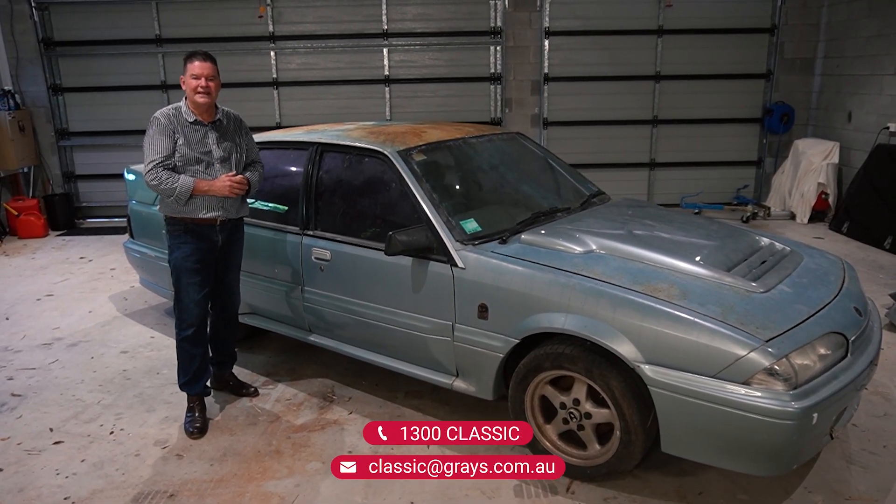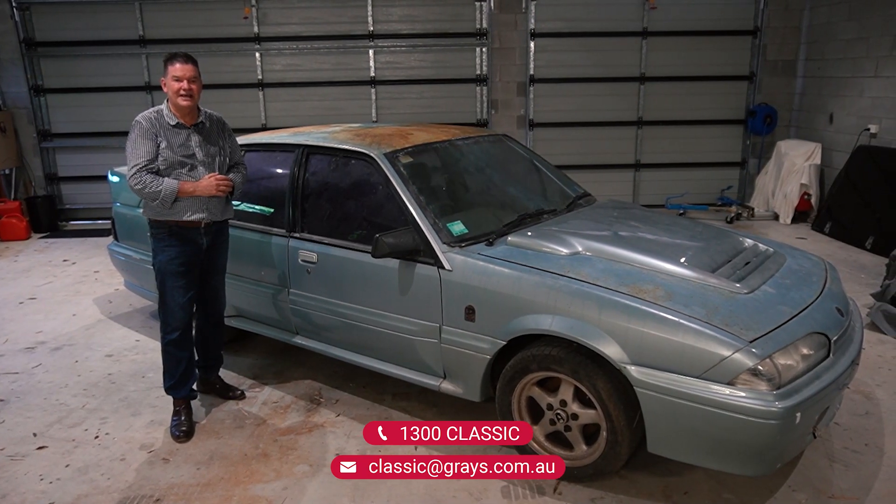If you want any more information, give us a call on 1300 Classic, or shoot us an email at classic@greys.com.au. It's coming up at Greys at the end of the month.